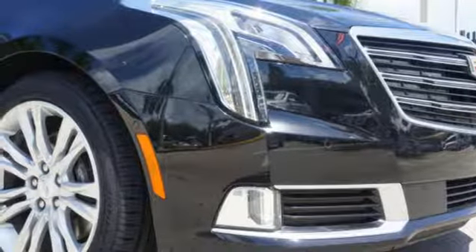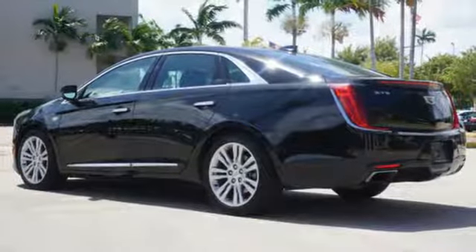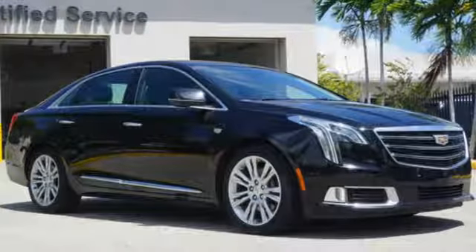Dual zone climate control. Automatic transmission. Aluminum wheels. Gas pressurized shocks. And V6 engine.